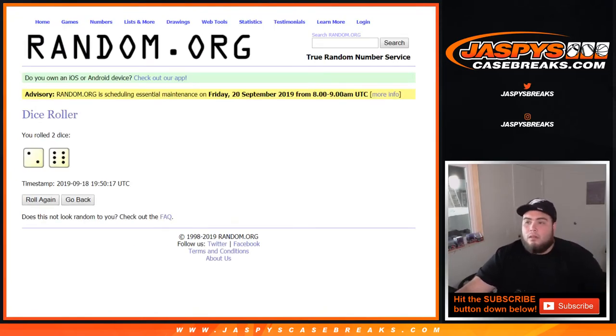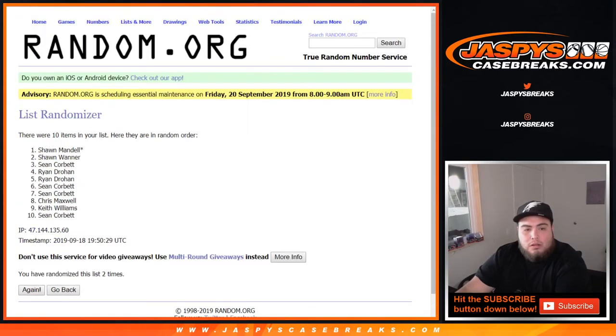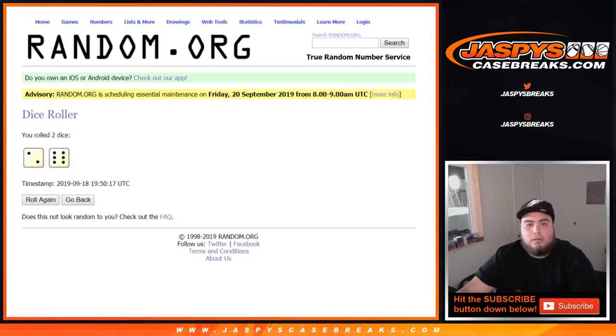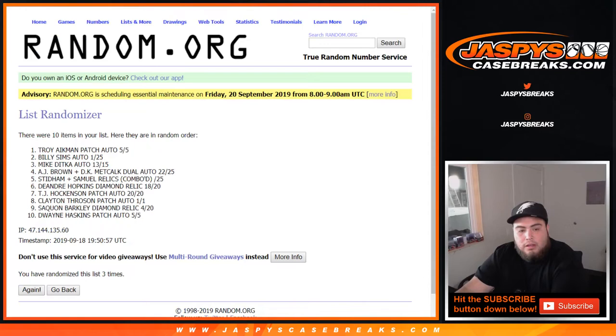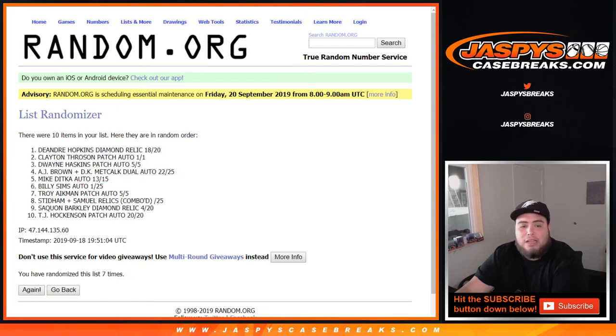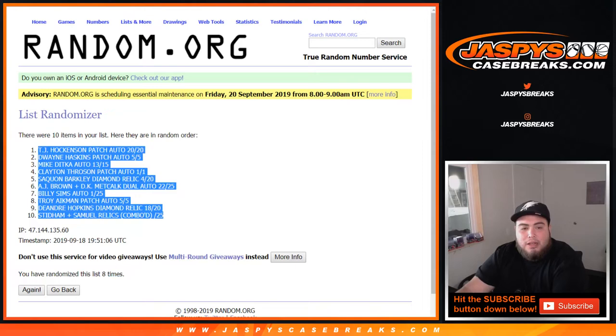We got a 2 and a 6 — 8 times. Good luck guys. On the names first — 1, 2, 3, 4, 5, 6, 7, and 8th and final time — 8 times. Keith down to Ryan. Let's go 8 times on the hits — 1, 2, 3, 4, 5, 6, 7, and 8th and final time, good luck — 8 times. TJ Hockenson at the top down to the Stidham Samuel Relic comboed out of 25.